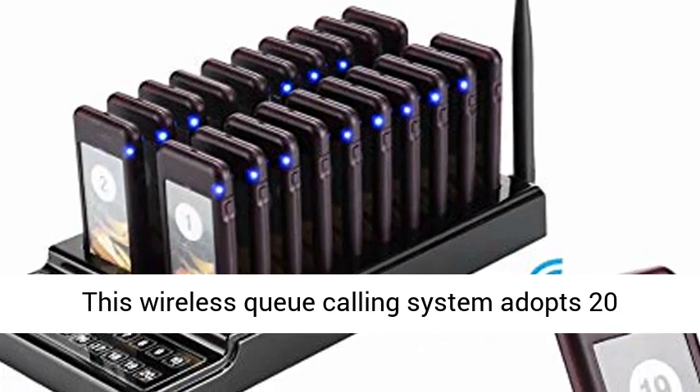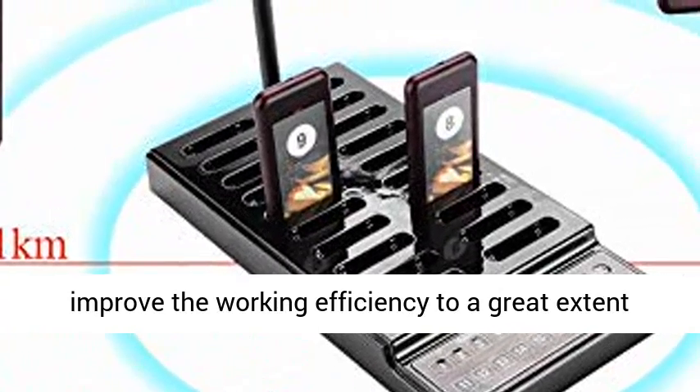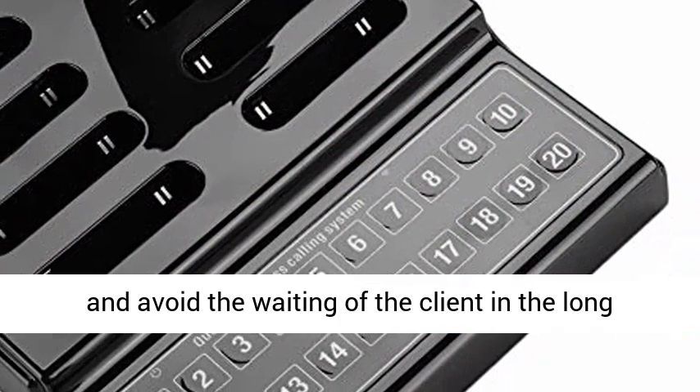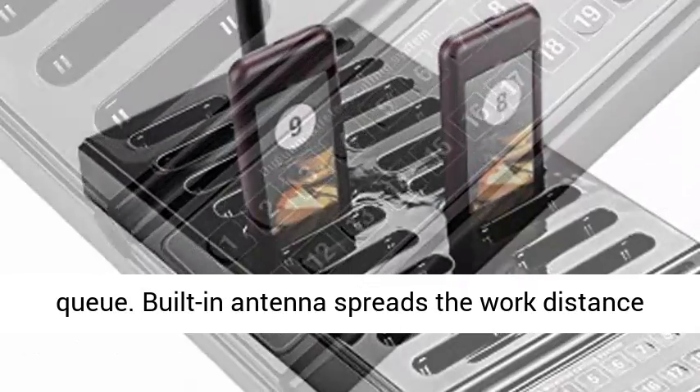This wireless cue calling system adopts 20 channels keyboard and 20 pieces of pagers to improve the working efficiency to a great extent and avoid the waiting of the client in the long queue. Built-in antenna spreads the work distance to about 1 kilometer.